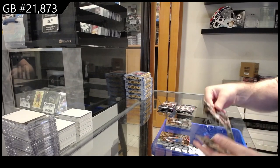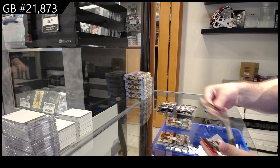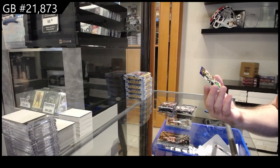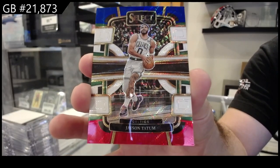We got a rookie of Jackson Davis for the Warriors, a Vizinkov rookie for the Kings, and a Tatum multi-color for the Celtics.